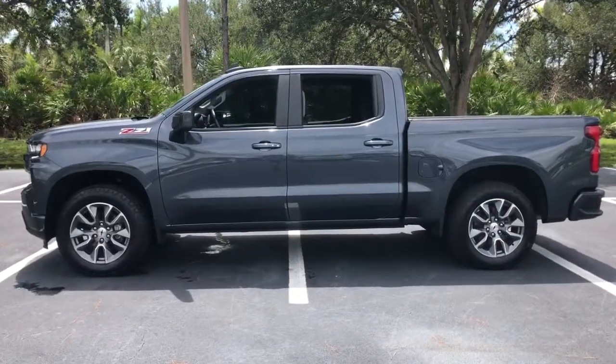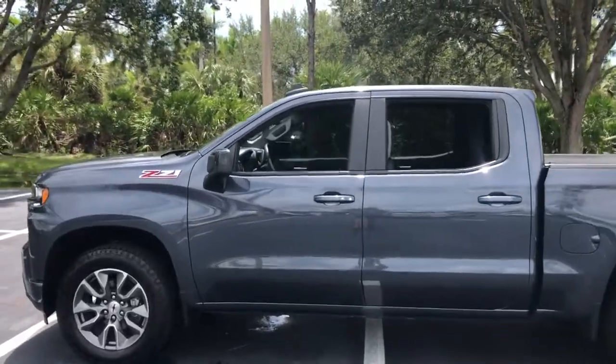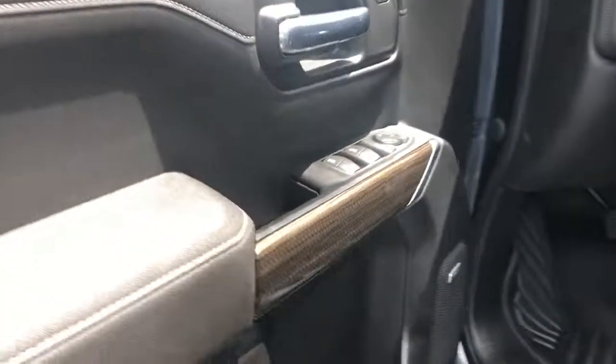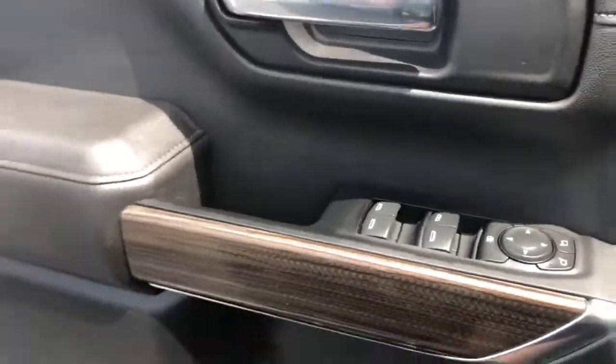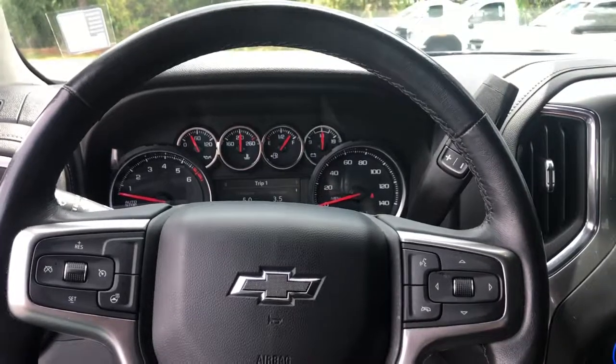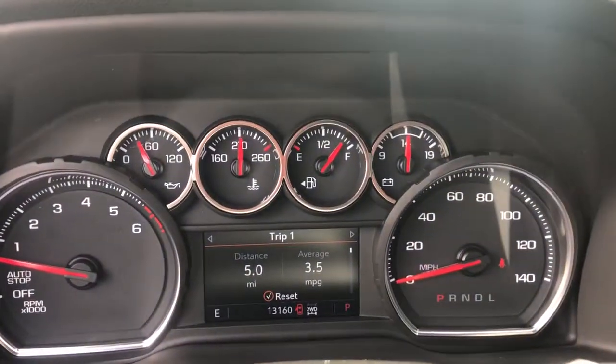The following are some of this vehicle's highlighted options: heated driver's seat, keyless entry, satellite radio, fog lamps, keyless start, power driver's seat, leather-wrapped steering wheel, Bluetooth connection, aluminum wheels, and steering wheel audio controls.